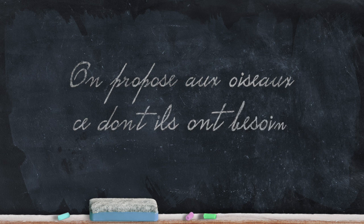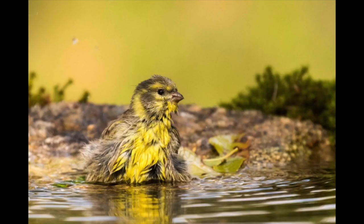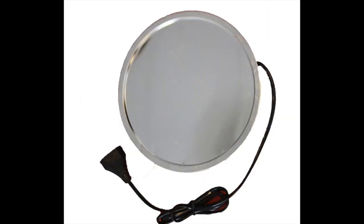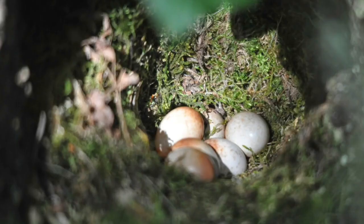L'idée est simple : proposez un espace qui réponde aux besoins essentiels des oiseaux. Boire et se baigner — 5 cm de profondeur maximum, éventuellement une vasque pour bien s'intégrer au jardin. Pour l'hiver, si vous disposez d'une arrivée d'électricité à proximité, un abreuvoir chauffant, initialement destiné aux volailles, sera très utile. Manger, se tenir à l'abri de leurs prédateurs, et pour certains d'entre eux, nicher, bien entendu.